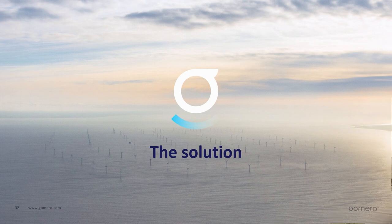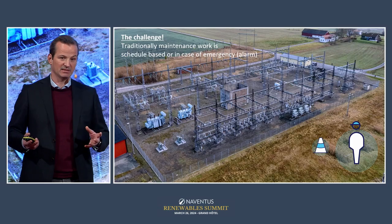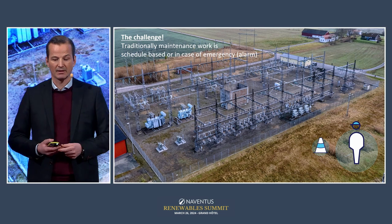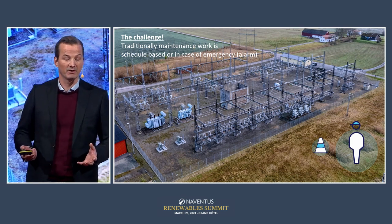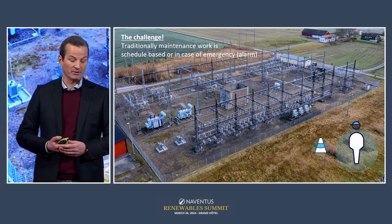If you look at how maintenance work has been done traditionally, it's been schedule-based and labor-heavy. A service technician team is sent to site — they might have to drive two hours to get there. They don't know what's happening at site, they just know they have to go. Worst case, an alarm goes off and they don't even know what tools to bring.